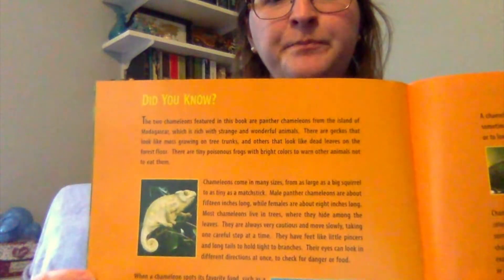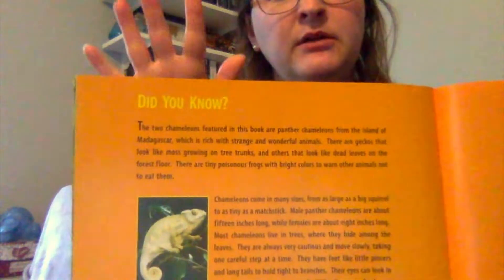So on this page it has a lot of information about chameleons — I'm just going to read a little bit of it. Chameleons can come in many sizes, from as large as a squirrel to as small as a matchstick. Male chameleons are about 15 inches long. They are always very cautious and move slowly, taking one careful step at a time. Most live in trees where they can hide among the leaves. They have feet like pinchers and long tails to hold onto branches.